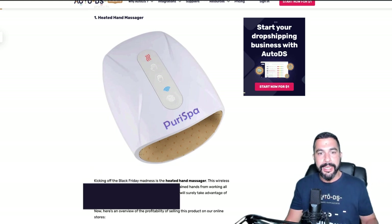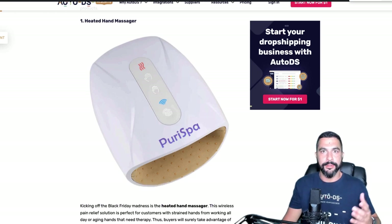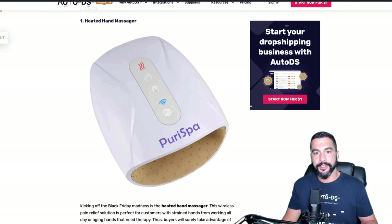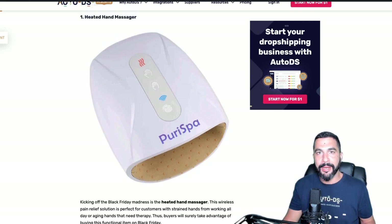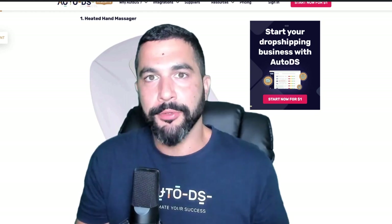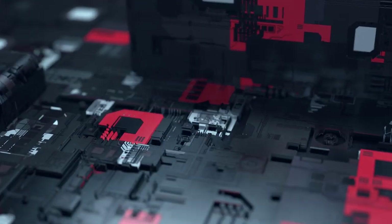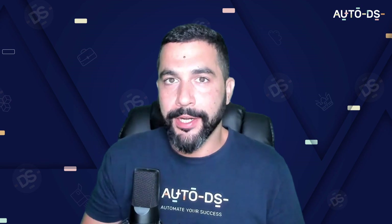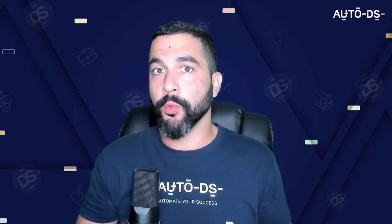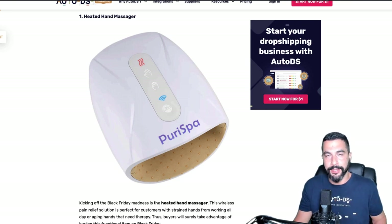Product number one: heated hand massager. There are all types of massagers — back massagers, leg massagers, foot massagers — and this one targets the hand. One of the best-selling categories during Black Friday is electronics, and this heated hand massager definitely falls under that category. If you haven't heard about this product before, look it up now using your suppliers.